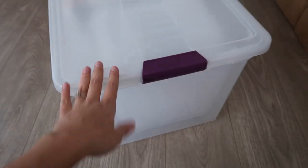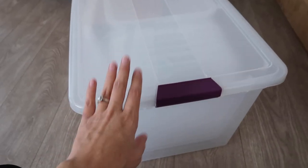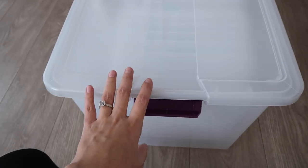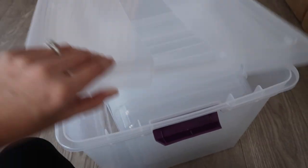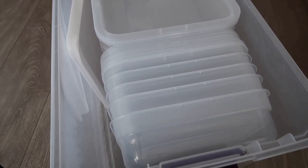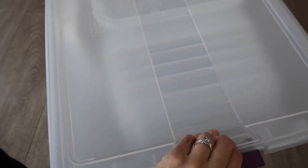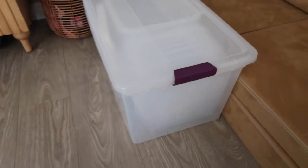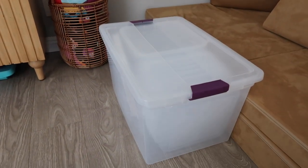This big bin right here is going to be used for donations — any toys we're going to donate I'm going to put in here so I can easily put it in my car and take it to a donation spot. All of these little bins I just recently picked up from Target, these are by the brand Brightroom. I absolutely love these bins. I do toy rotations so I store the toys that are out of rotation inside those little bins and then store them in my garage on a shelf. Now I'm going to pull all the bins from the garage.